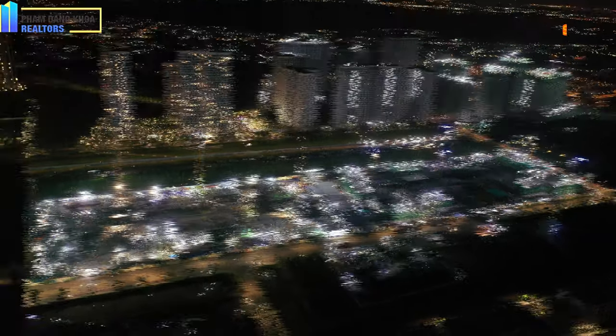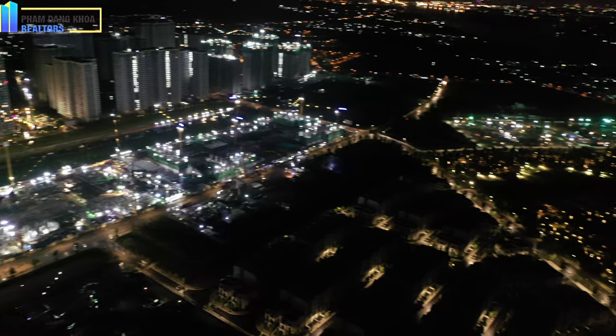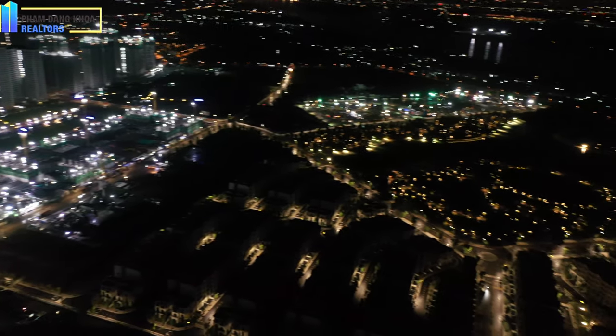Tổng khu đô thị Vinhomes Grand Park của chúng ta có tổng cộng 71 tòa với diện tích là 271 hectare.